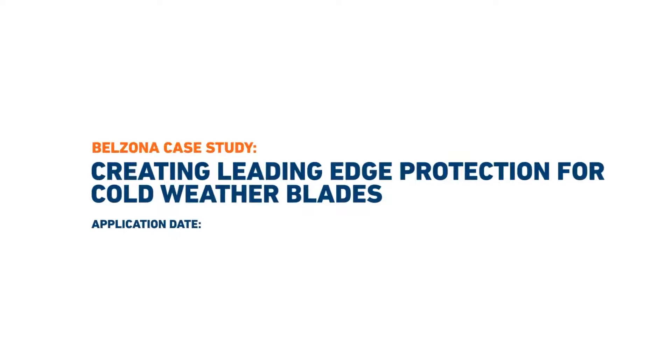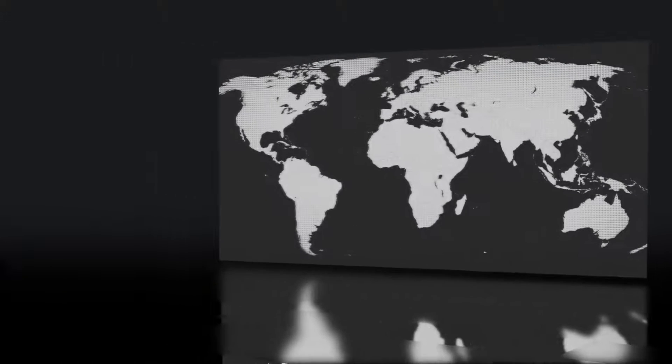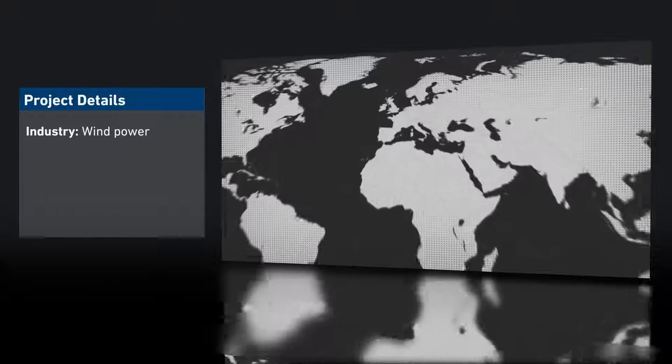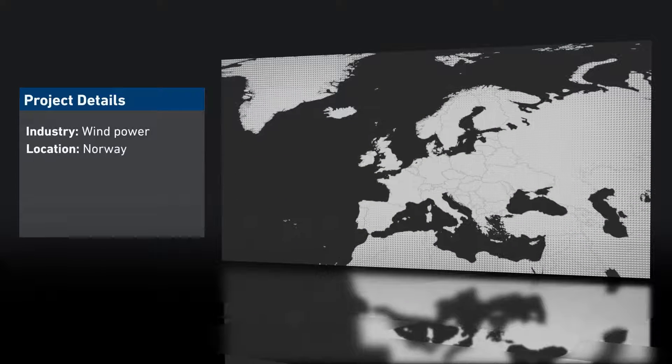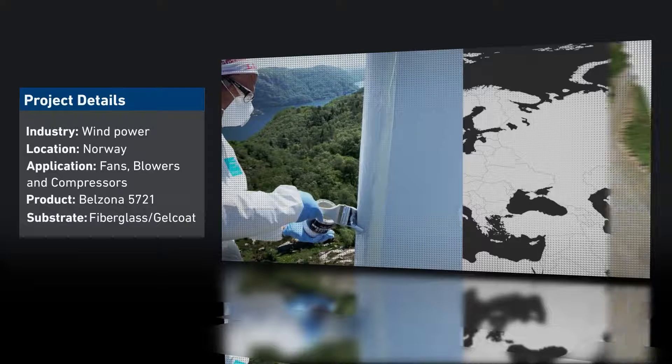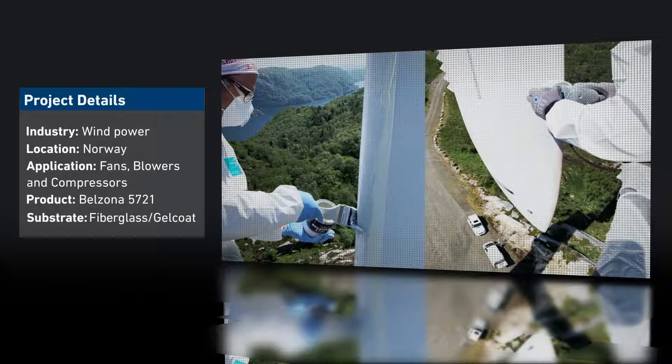In this video we take a look at how Belzona was used to repair and protect the damaged leading edge of a wind turbine. A wind turbine in Norway required an in situ leading edge protection solution in a cold weather environment. The applicators needed a solution that could be applied quickly whilst offering excellent rain erosion resistance.